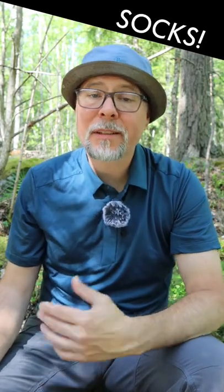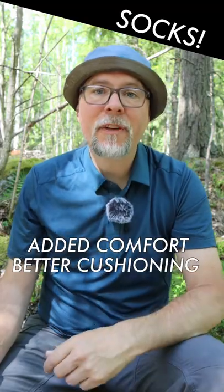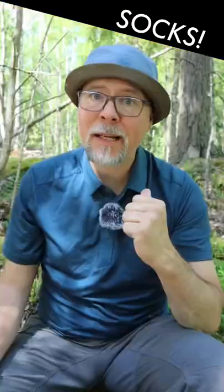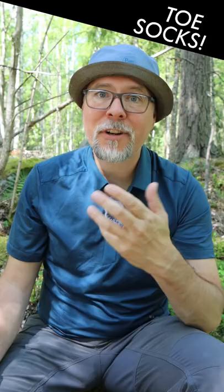Your socks are a crucial piece of gear when it comes to hiking. They give you added comfort, better cushioning, and they prevent blisters and other injuries. No matter what you're using — trail runners, hiking shoes, or boots — I believe that the perfect sock for hiking is toe socks, and I prefer the ones from Injinji.